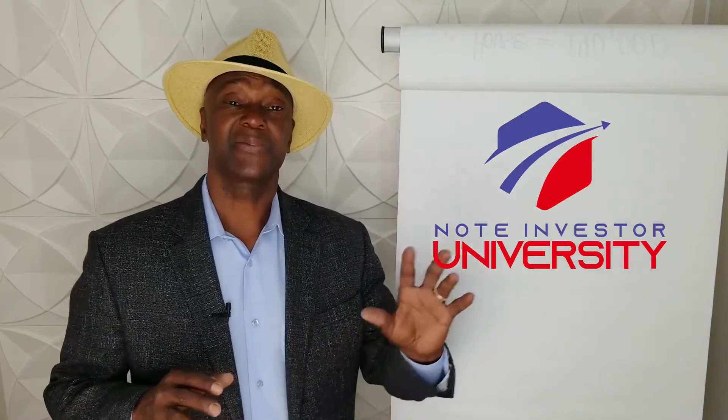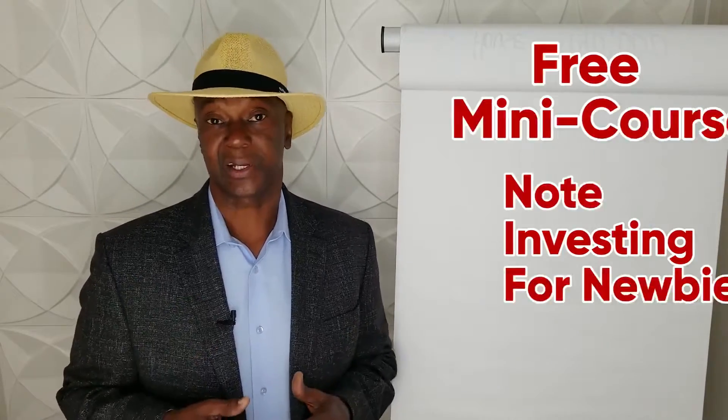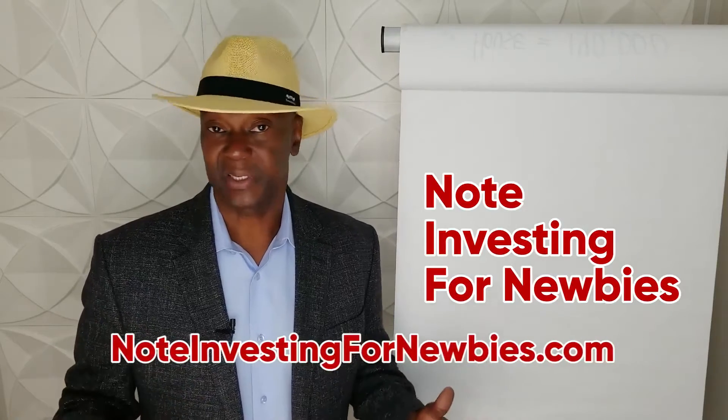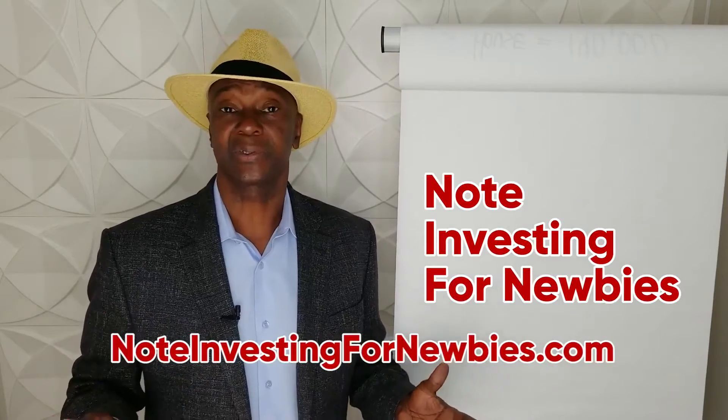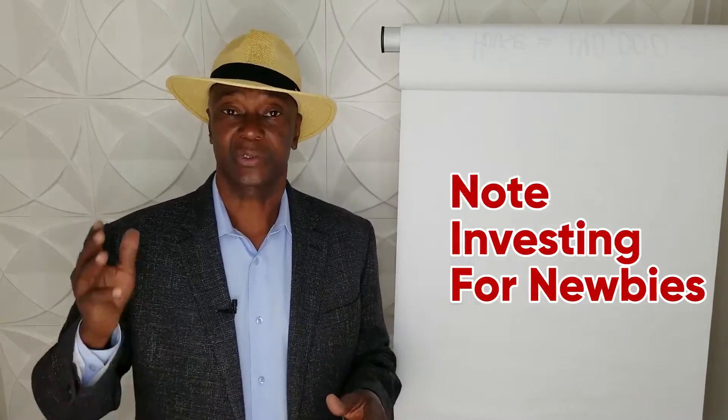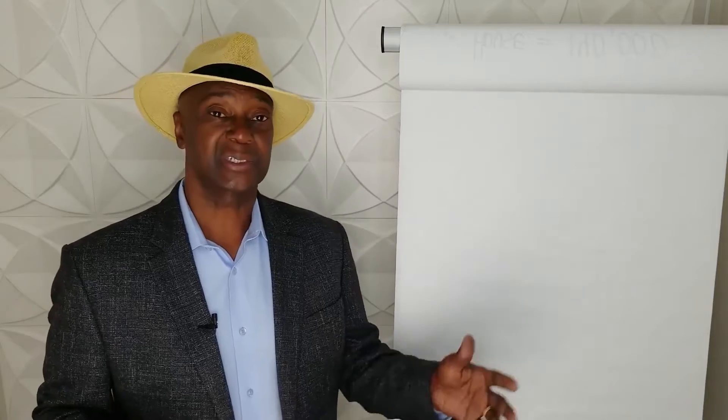However, my thinking is before you even go there — before you sign up for note school or Note Investor University — you should probably get a better understanding of the space. What I have done is I've developed this little mini course and I call it Note Investing for Newbies. You can go to noteinvestingfornewbies.com and download the mini course. I'm giving it away for free right now — normally it's $197 — but all you've got to do is put in your first name and your email address.